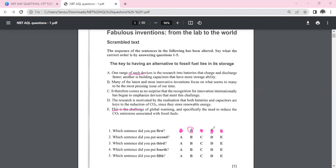Reading B again: 'Many of the latest and most innovative inventions focus on what seems to many to be the most pressing issue of our time.' Then E follows: 'This is the challenge of global warming, and specifically the need to reduce CO2 emissions.' You can see that B and E flow into each other, confirming B is first and E is second. C cannot be third yet because the challenge hasn't been fully described.